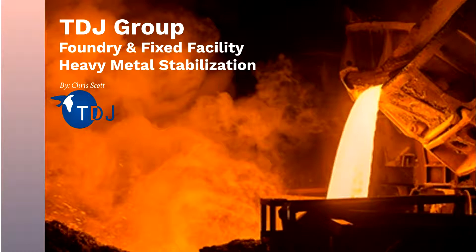Hello and thank you for participating in the TDJ Group's webinar on Foundry and Fixed Facility Stabilization. My name is Chris Scott and I'm the Foundry Account Manager and Technical Sales Rep here at TDJ Group Incorporated. TDJ is a manufacturer of heavy metal stabilization chemistries used in several industries including metal casting, soil remediation, and lead paint abatement. The purpose today is to briefly answer: what is stabilization, why would we stabilize, and how we go about stabilizing.